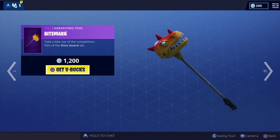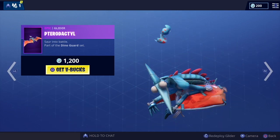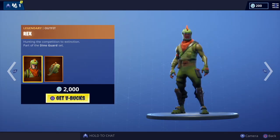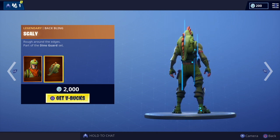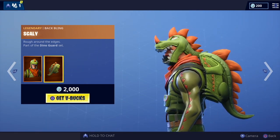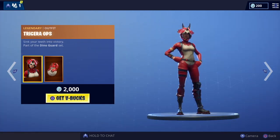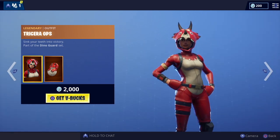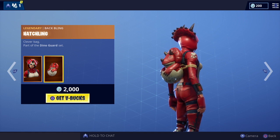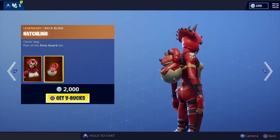In the shop today we've got the Bite Mark as part of the Dino Guard set. Love that pterodactyl glider — I love that, it's super cool. Rex is back, legendary — love this skin, complete with the Scaly back bling. Super cool. And we've also got Triceratops, complete with the Hacked Hatchling back bling. Great skin.